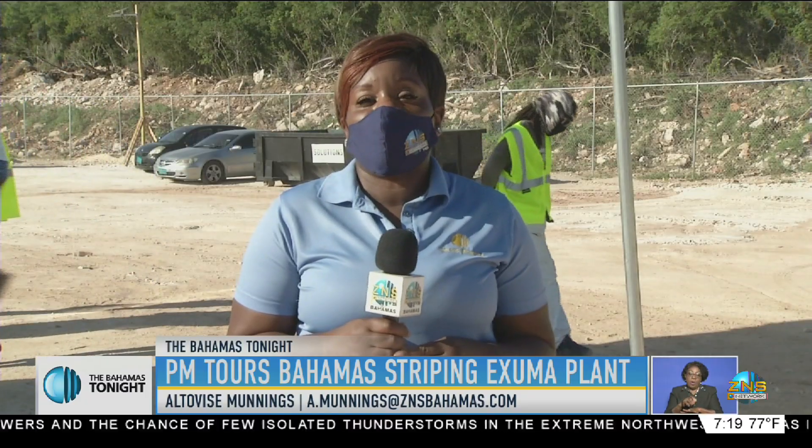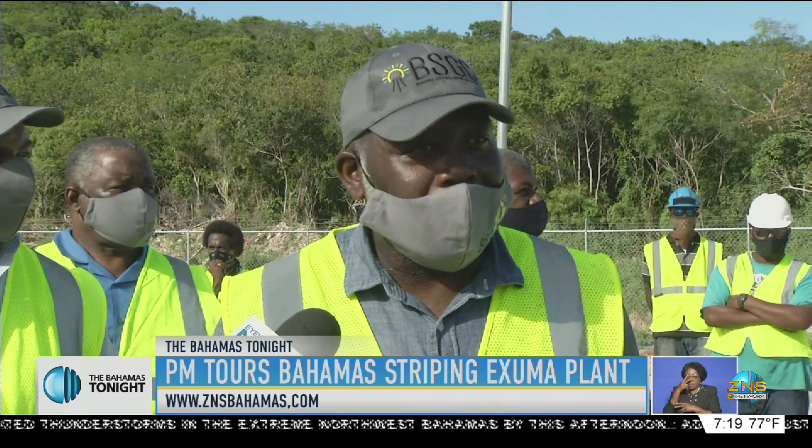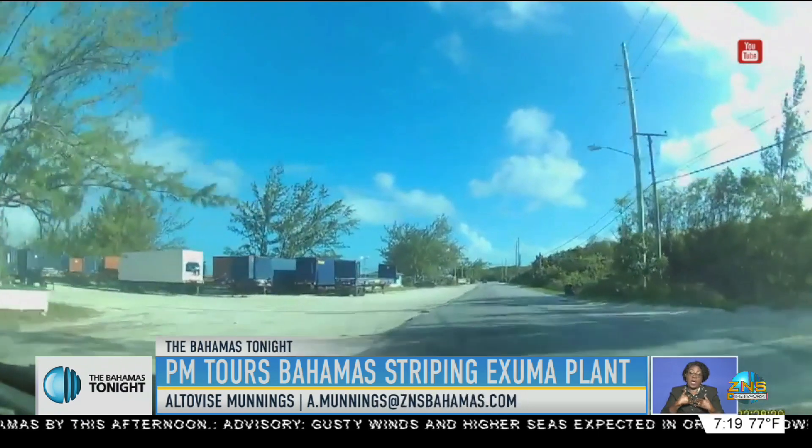On Friday, officials gave the Prime Minister a tour of this facility. Exumians can look forward to having world-class roads, and that's a promise to be fulfilled as Bahamas Striping repairs 10 miles of road in Georgetown.